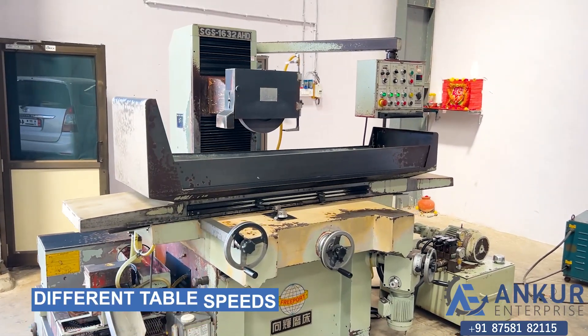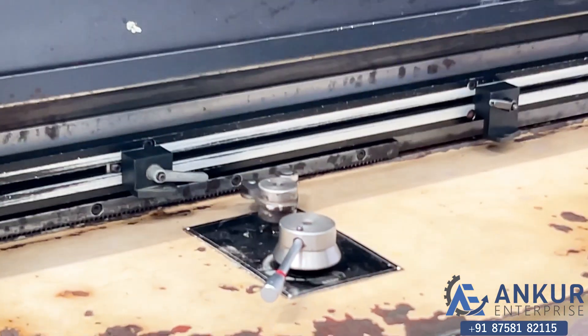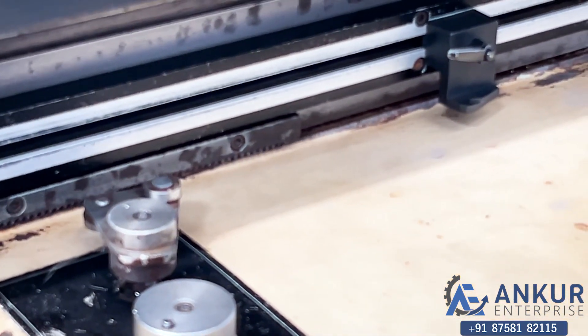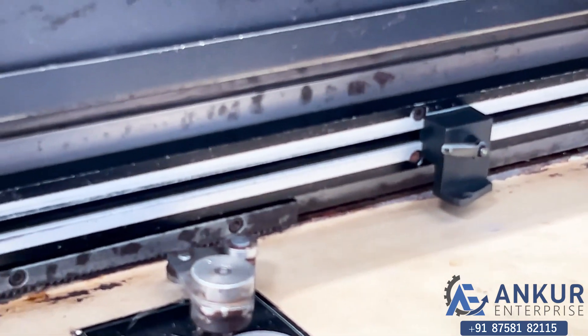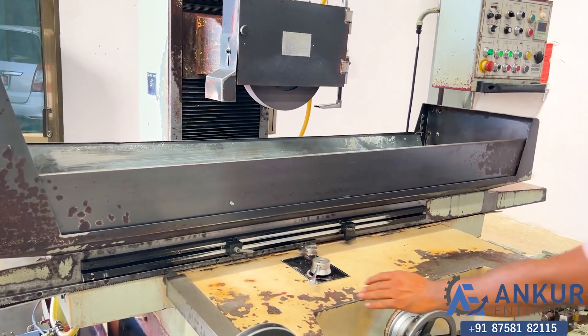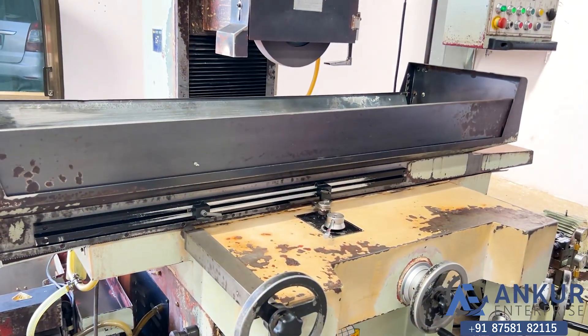Now we will see different table speeds. Currently working at its minimum table speed. As you can see, there is no jerk at all. Now increase the table speed — the table speed has been increased.